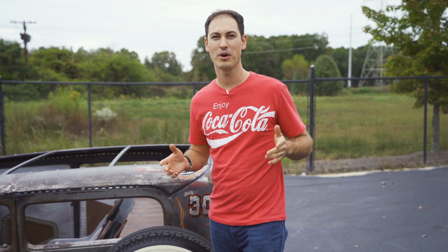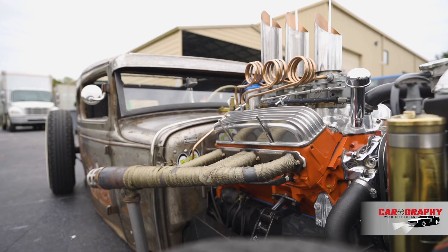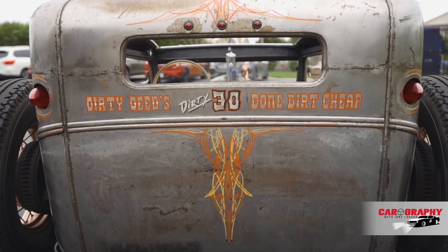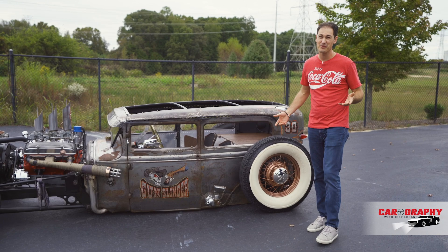Hey everyone, welcome to another episode of Carography with Joey Logano. I got my 1930 Ford sedan rat rod here, but I want to do it a little different this time. I want to take you to my buddy's house who also likes a little patina, also likes things slammed on the ground. They happen to be Volkswagens. We won't judge them on that part, but let's go.